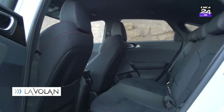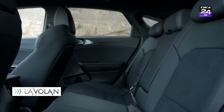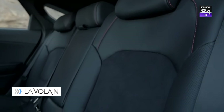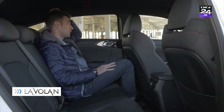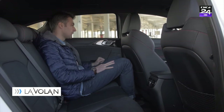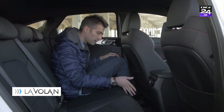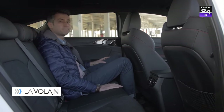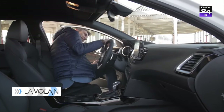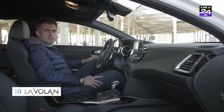Știm cu toții că shooting brake-urile nu prea se împacă bine cu spațiul pentru pasagerii de pe locurile din spate. Kia s-a gândit la asta și a adâncit ceva mai mult bancheta. Avem suficient loc la nivelul capului cu un acoperiș panoramic, însă așa și așa. La nivelul picioarelor e loc decent, în plus lipsește aproape complet tunelul central. Pe locurile din față e cam greu să intri, mai ales dacă ai peste 1.80. În 5 ani cu ProCeed o să te apuci de yoga.